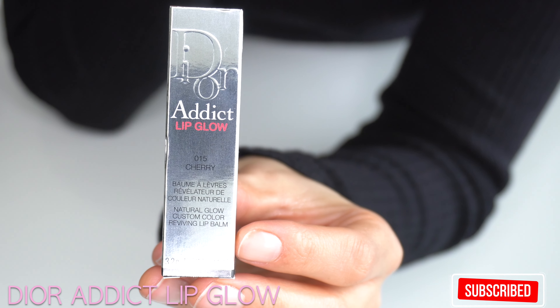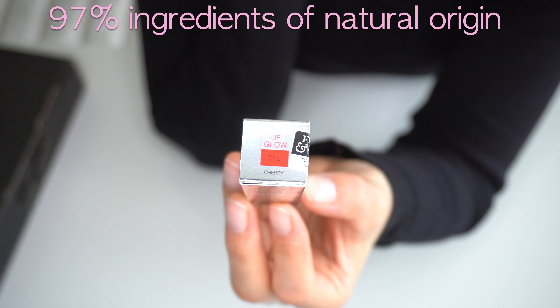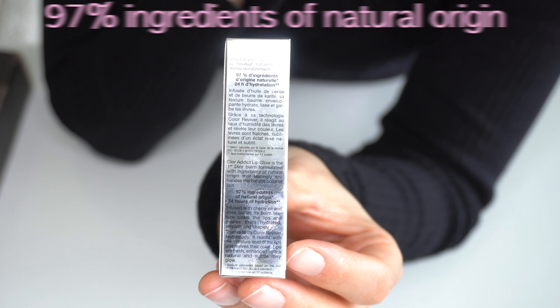Let's unbox the Dior Addict Lip Glow in the color 15 Cherry. We get 97% ingredients of natural origin and 24 hours of hydration.